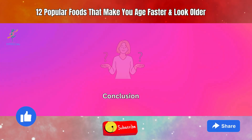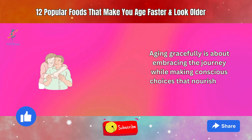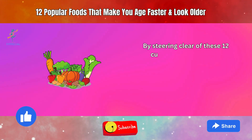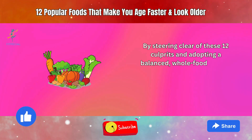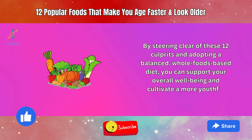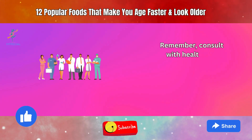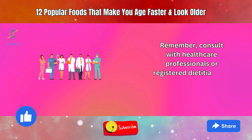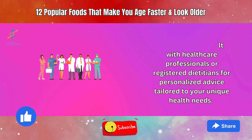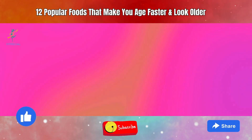Aging gracefully is about embracing the journey while making conscious choices that nourish our bodies. By steering clear of these 12 culprits and adopting a balanced, whole foods-based diet, you can support your overall well-being and cultivate a more youthful appearance. Remember, consult with healthcare professionals or registered dietitians for personalized advice tailored to your unique health needs. Your path to aging well starts with the choices on your plate.